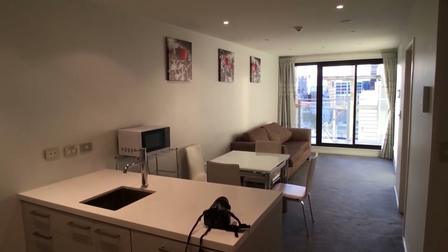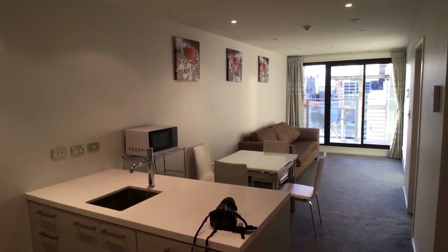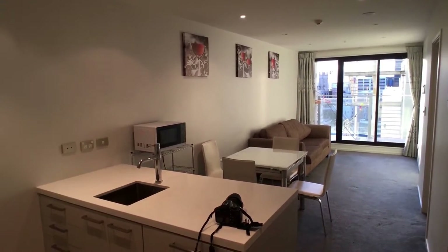Welcome to the video tour of apartment number 1106, Bar 8 at Dale Street, Auckland CBD. This is a Queens residence apartment on the 11th floor.